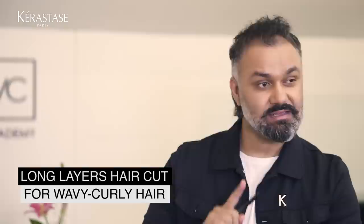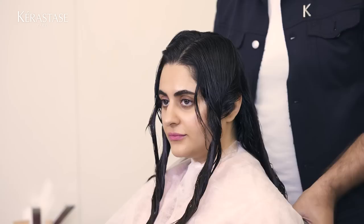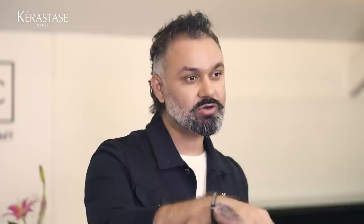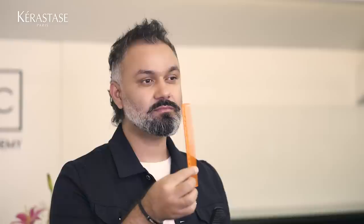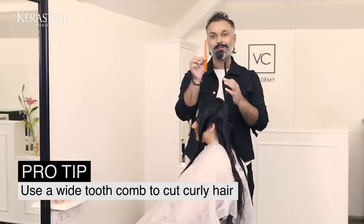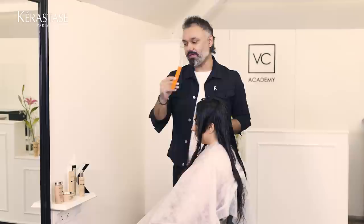Now I'm going to present a haircut specially designed for curly hair. I've taken a profile section, and after the profile section, you take a radial section — so we have four sections total. When choosing a comb, use a wider tooth comb. The regular fine-tooth comb is not ideal for curly hair because it gives too much tension and loosens the curl pattern.